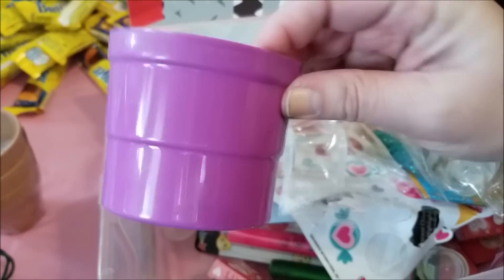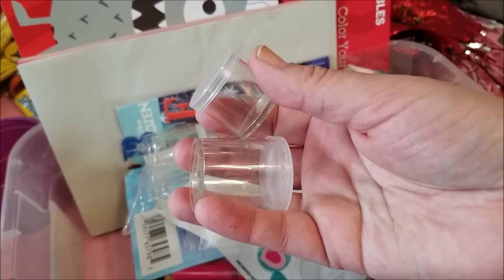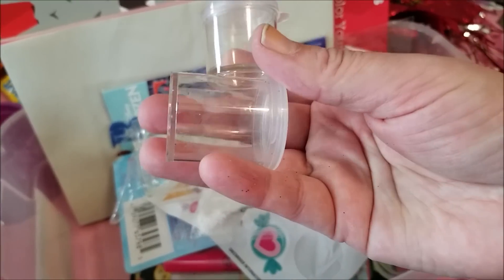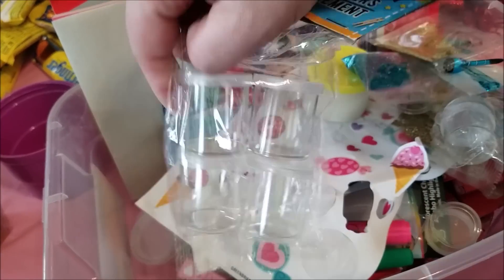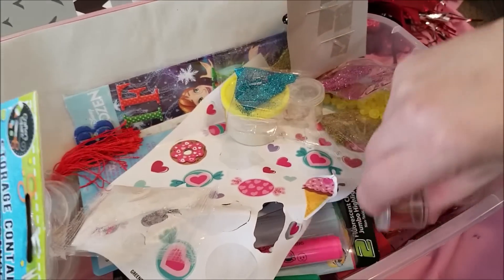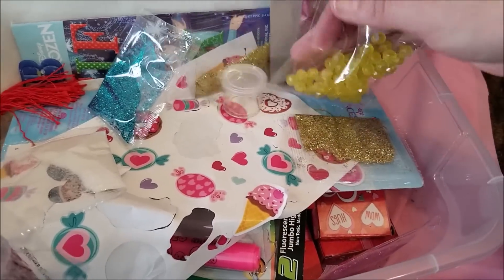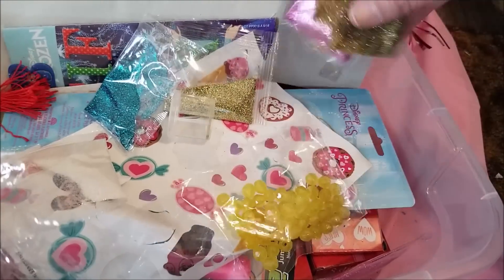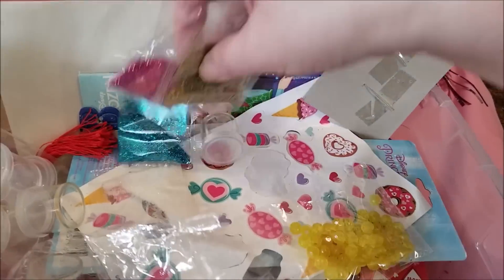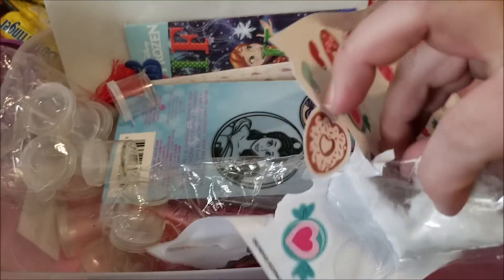These little plastic bowl/cup things are so fantastic — they are for putting beads, paints, Legos, or we've used a lot of them for American Girl crafting projects. There's some larger ones and some smaller ones — such a great find! There is some Play-Doh and a whole bunch of glitters. Look at all of these fabulous glitters — I love me some glitter! There is a package of beads we'll add to our bead collection and some more glitter.